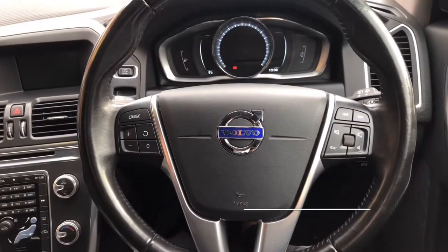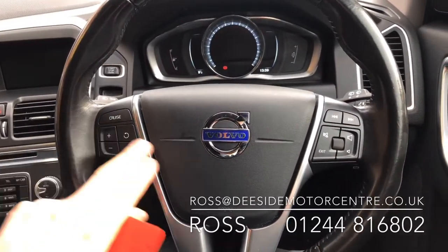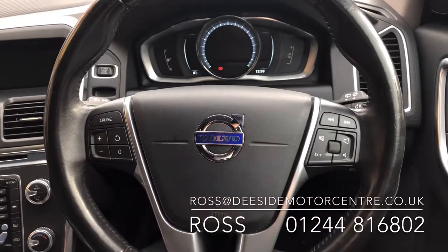Sat up front and we've got a multifunctional leather steering wheel. We've got the cruise control and we've also got the volume control, being able to skip through different tracks.